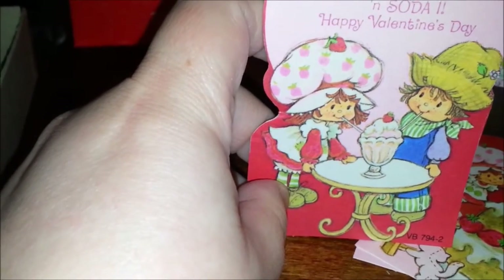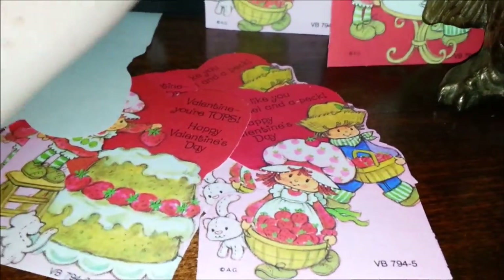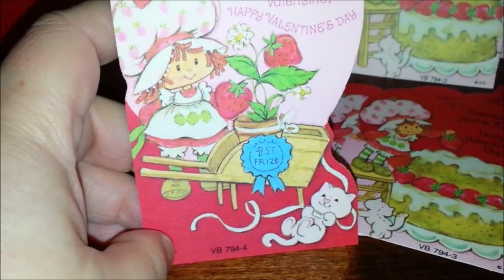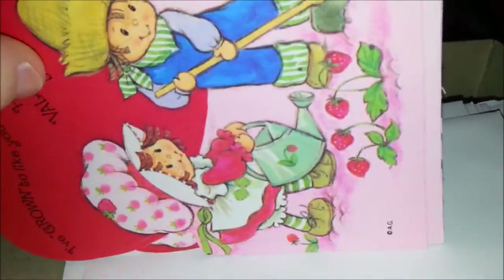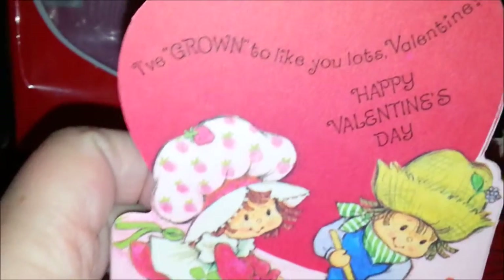Oh, this one's a cute one: 'Everybody likes you, Valentine, and so do I — happy Valentine's Day.' There are a few of those. And then we have 'You're the pick of the crop, Valentine — happy Valentine's Day.' And then first prize — a cute little Custard with the ribbon. Looks like we also have some big ones in this one. These ones are quite a bit larger than the others, and it says 'I've grown to like you lots, Valentine — happy Valentine's Day.' And they're growing, so that's cute.